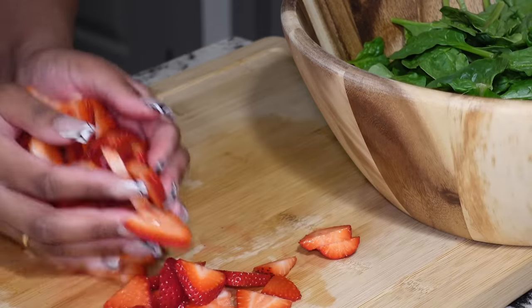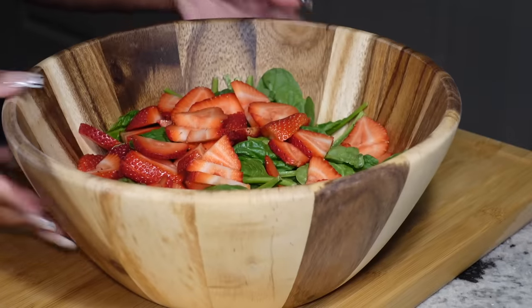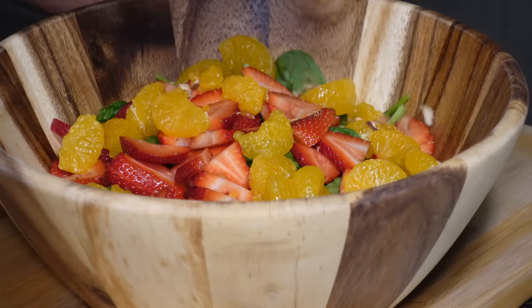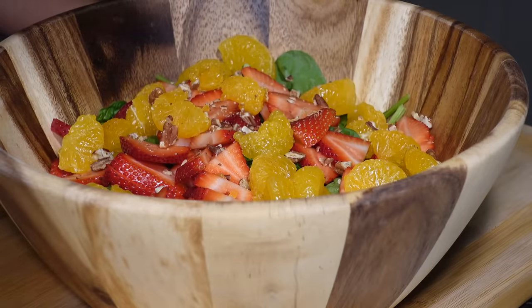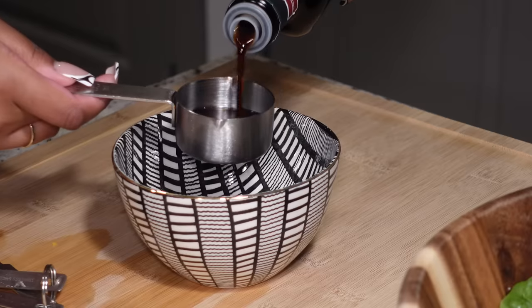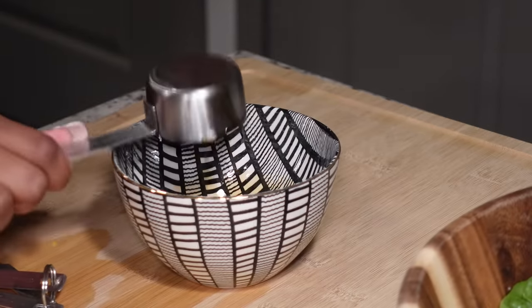I got this recipe from Google so I'll link it down below. The original recipe didn't have oranges, so if you want to opt out on that you definitely can, or you can just do oranges — it just depends on what you like. You can obviously customize a salad to be anything you want it to be.